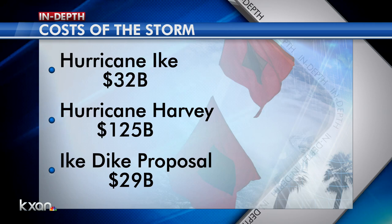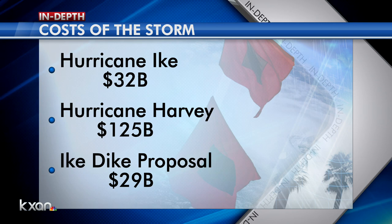So, if that price tag seems outrageous, consider this: it's $29 billion. Hurricane Ike, which was the catalyst for this project, cost $32 billion. And Harvey, which made landfall as a Category 4 storm, cost $125 billion.